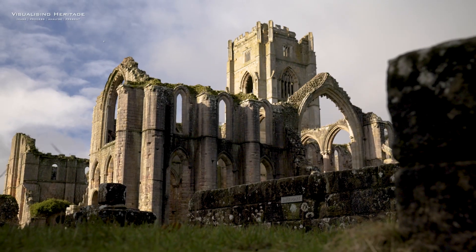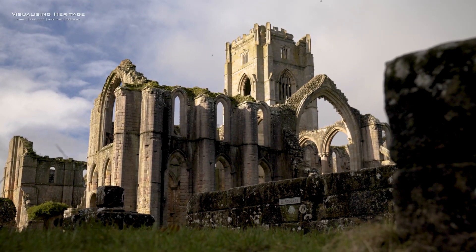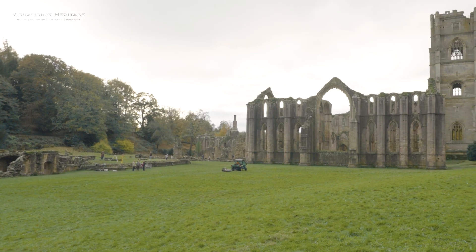The ruins of the Abbey, world-renowned for splendid architecture, steals everyone's attention. But beneath the East Green lies an entire story waiting to be told that fundamentally changes our understanding of the site.